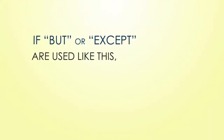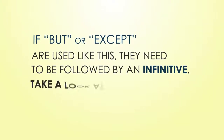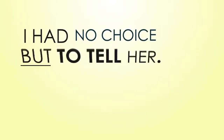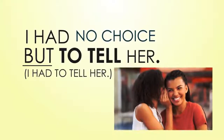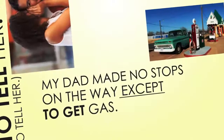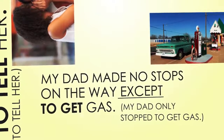If 'but' or 'except' are used like this, they need to be followed by an infinitive. Take a look at the following examples: 'I had no choice but to tell her' — meaning I had to tell her. 'My dad made no stops on the way except to get gas' — meaning my dad only stopped to get gas.